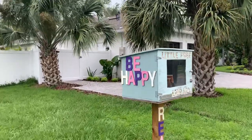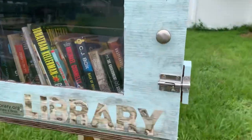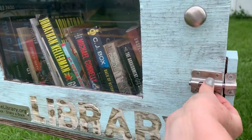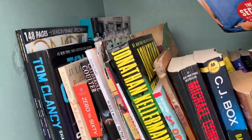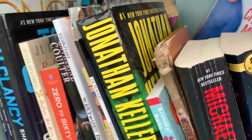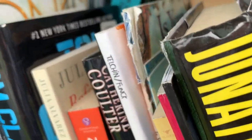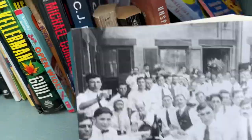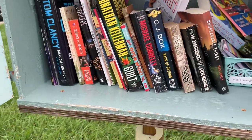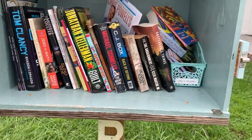We're on to our third location. This one has a lot of good books in here too — it's a nice big one. I'm going to leave my book in here and let's see what we've got. That looks really good — that's the first one I saw and that's the one I'm going to take.